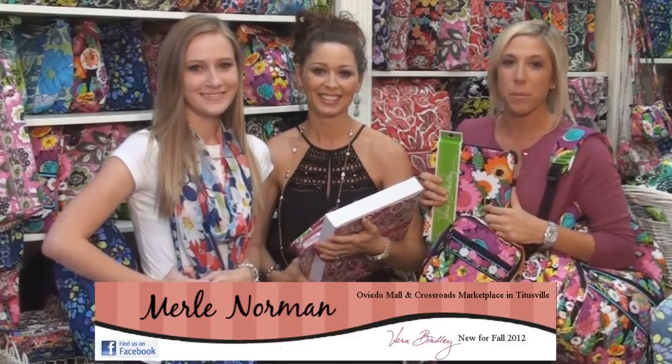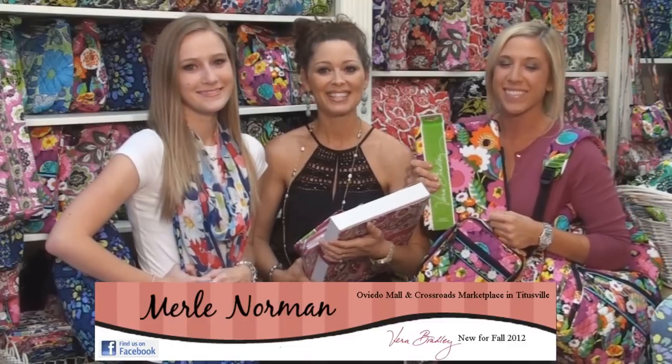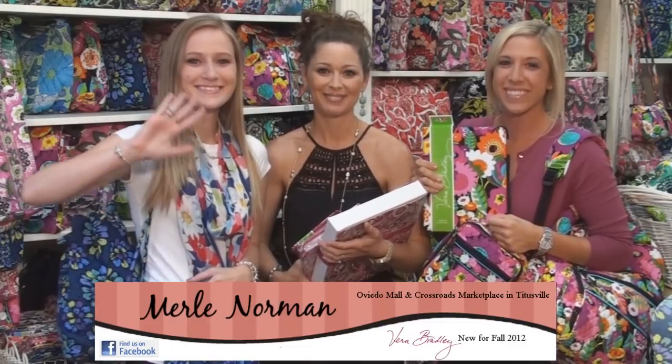Don't forget to visit us on Facebook at Merrill Norman Oviedo, and don't forget to stop in and visit us to get a complimentary makeover. Have a great day and good luck on your grades for back to school. Bye!